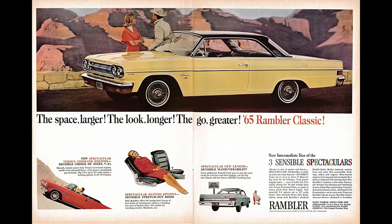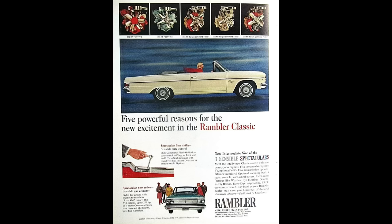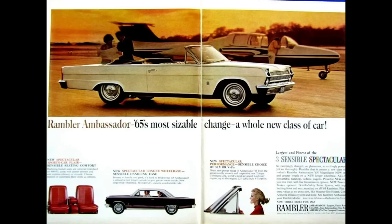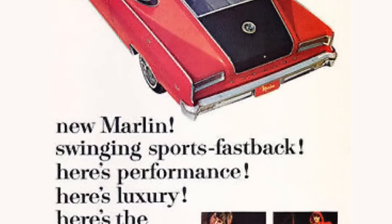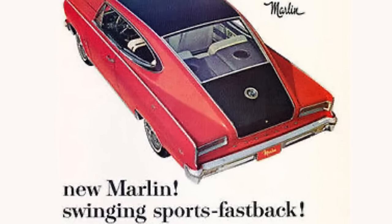The 1965 AMC model lineup: you had the American Series, which could be had in 220, 330, 440, and 440H; followed by Classic, which could be had in 550, 660, 770, 770H; Ambassador, which could be had in 880, 990, 990H. And all new for 1965 was the Marlin, which was their car to be the jack of all trades, master of none.